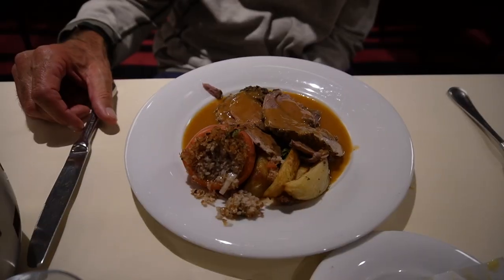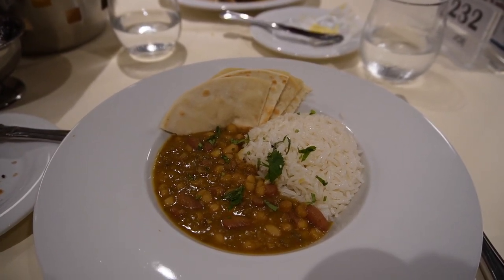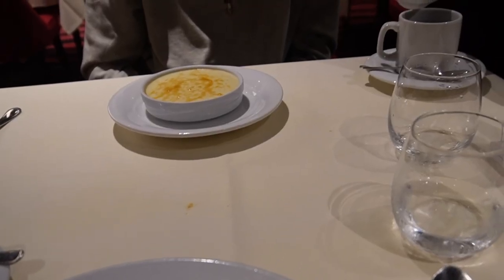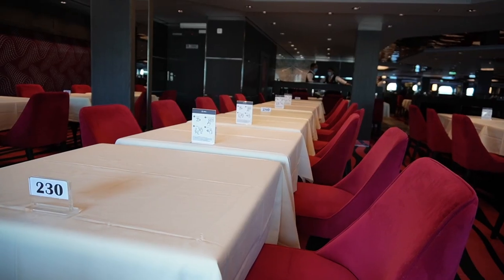We have soup and a spring roll. That's lamb — Punjabi — some type of Indian dish. I'm trying this; it's not supposed to be too spicy. Very nice — yes, a little bit. With mozzarella — not sure exactly what it is. It's kind of fun.